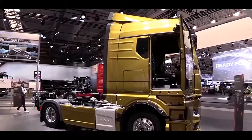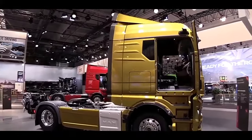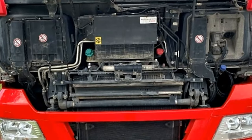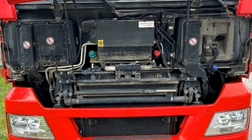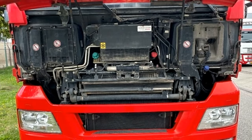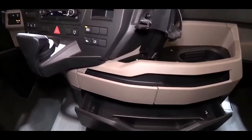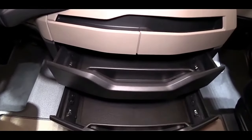The MAN TGX18.520 is a robust and powerful truck designed to meet the demanding requirements of long-haul transportation. Powered by the MAN D38 engine, a formidable 15.5-litre six-cylinder in-line power plant, the truck delivers an impressive 520 horsepower.